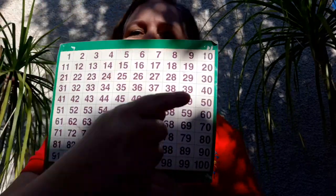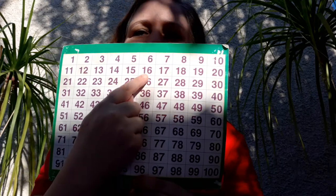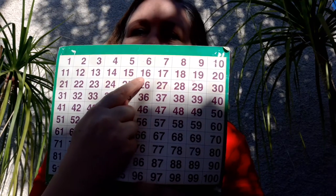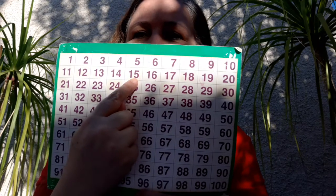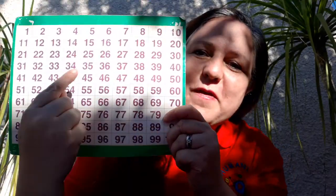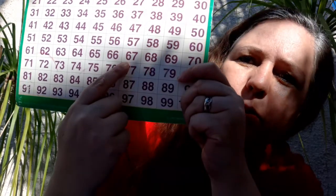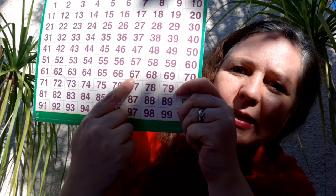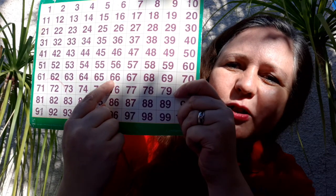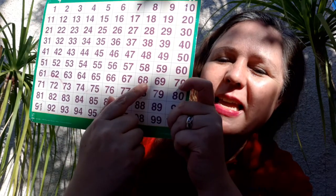Ready for another one? Round and round my finger goes, where it stops, no one knows. 16. What number comes before 16? 15. That's right. What number comes after 16? 17. That's right. Round and round my finger goes, where it stops, no one knows. 67. What number comes before 67? 66. That's right. What number comes after 67? 68. That's right.